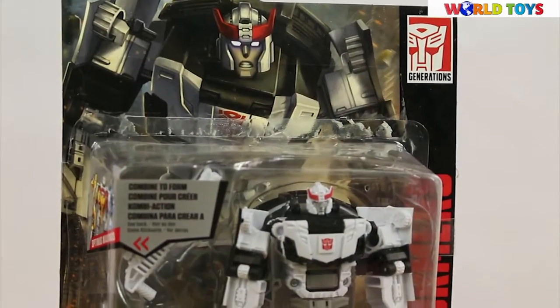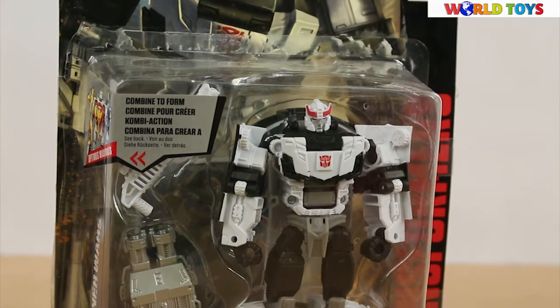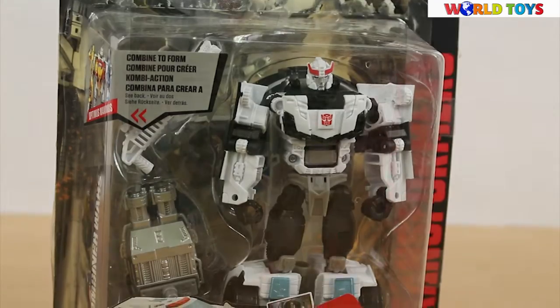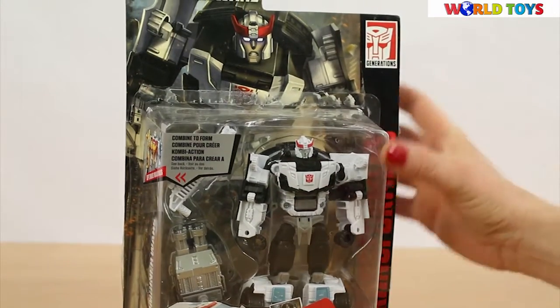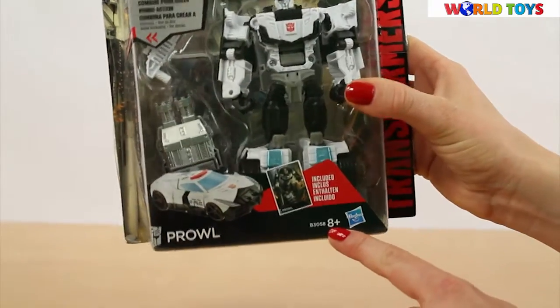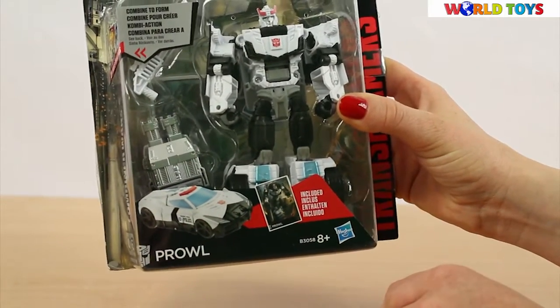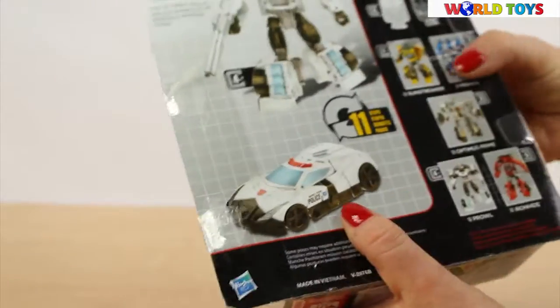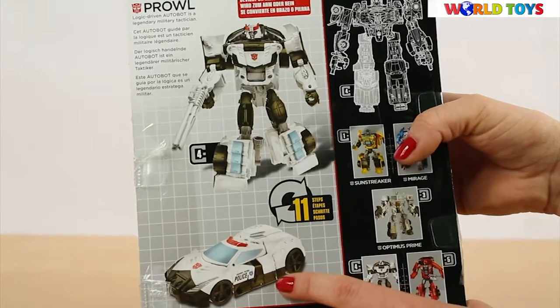Hi, welcome to the World of Toys. Today I'm going to show you the Transformers, and this time it's gonna be the Prowl. This series of Transformers from the Hasbro company is dedicated for kids above eight years of age. Those robots can transform into vehicles. Prowl in 11 steps is going to transform into the police car.